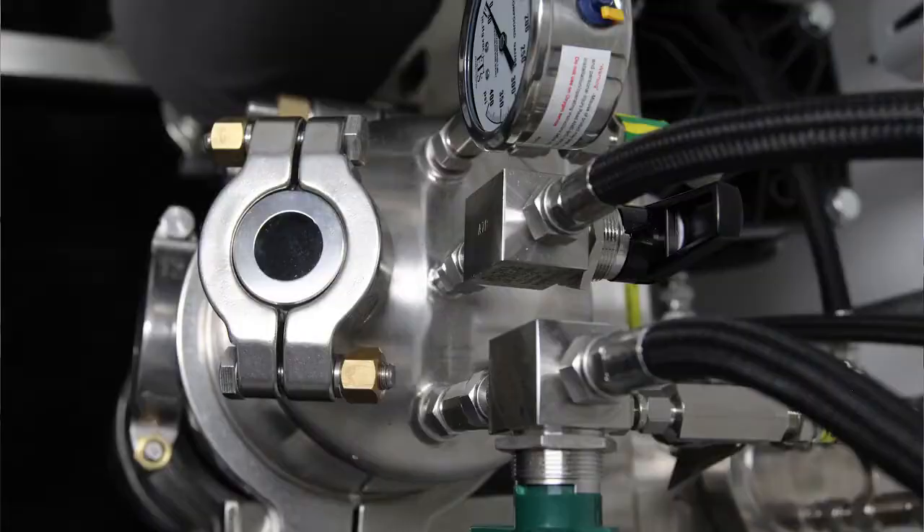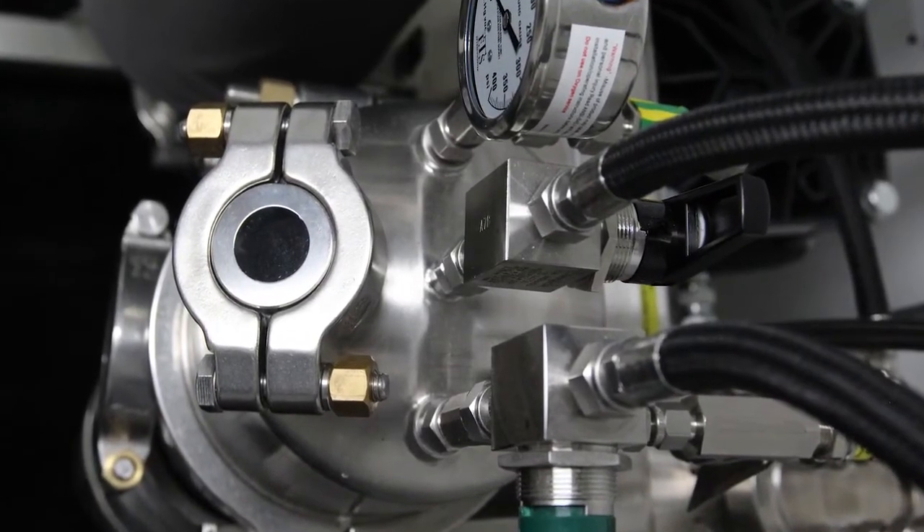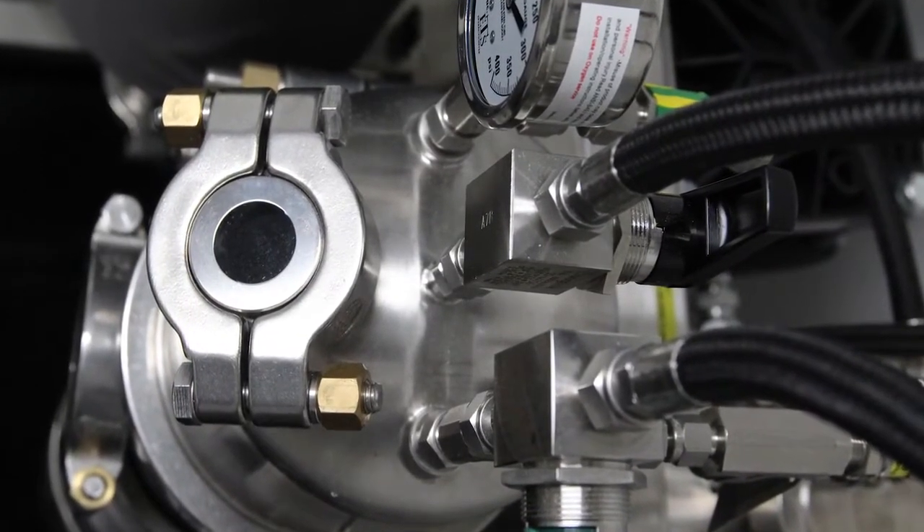A lot of CO2 manufacturers, from the very beginning, said that butane is dangerous and flammable. Because their equipment operates at higher pressure it costs a lot more to contain that pressure, so they needed some sort of sales stance against us — and that's what they did.